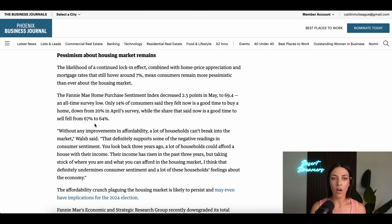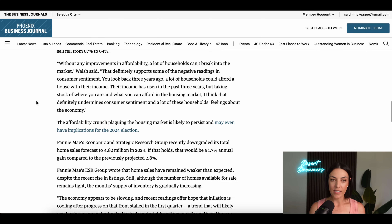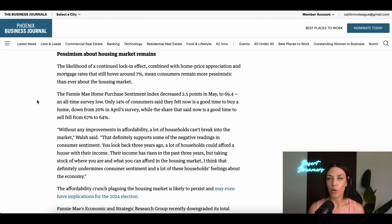I want to touch on the affordability crunch and the lock-in effect. Pessimism about the housing market remains. The latest Fannie Mae Home Purchase Sentiment Index decreased 2.5 points in May to 69.4 — an all-time survey low. Only 14% of consumers said they felt now is a good time to buy a home, which is down 20% from April. The share saying now is a good time to sell fell from 67% to 64%.